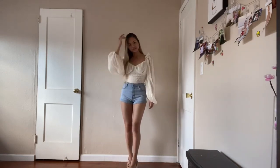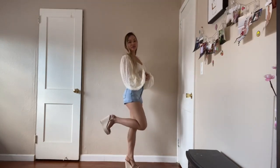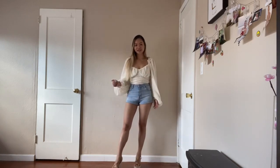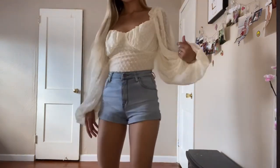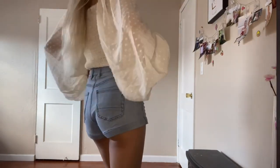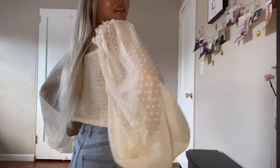I decided to wear it with my jean shorts and platform heels that extend my legs all the way down. On the back it is expandable, so you can actually fit any size.